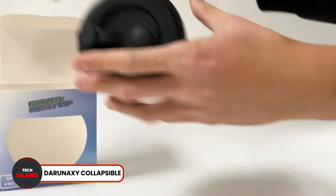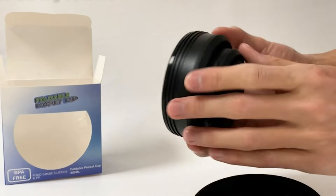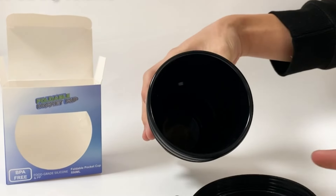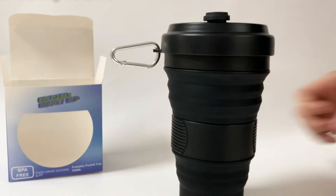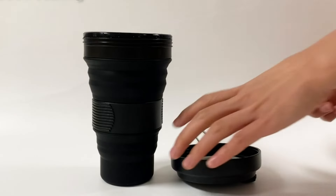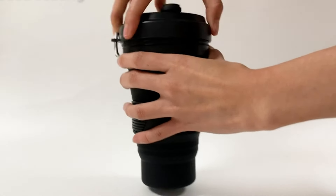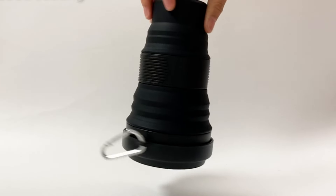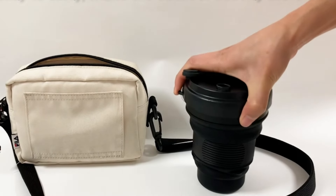Number 6: Daruna Collapsible Travel Cup. Tired of carrying around a bulky water bottle everywhere? Introducing the Daruna Collapsible Travel Cup, an incredible invention that lets you be more eco-friendly by using fewer disposable cups. With just one push, you can easily collapse the cup into different sizes. And when it is fully extended, you get a 19-ounce water bottle. The collapsible design also means you can carry it in your pocket or bag easily.